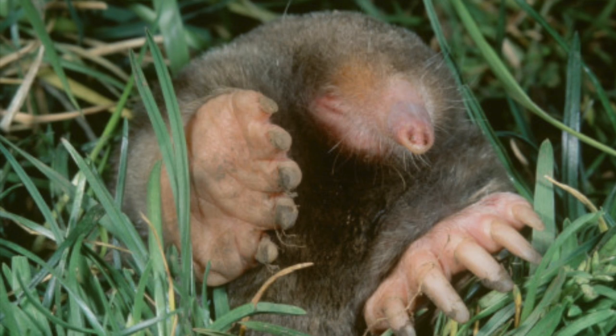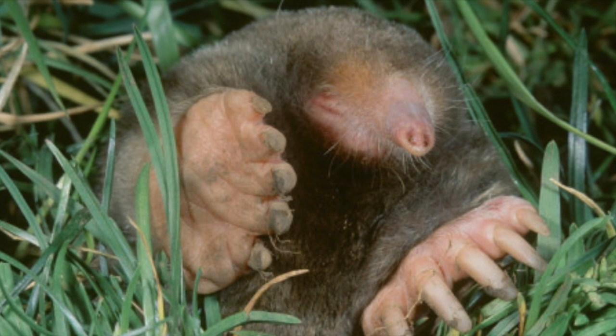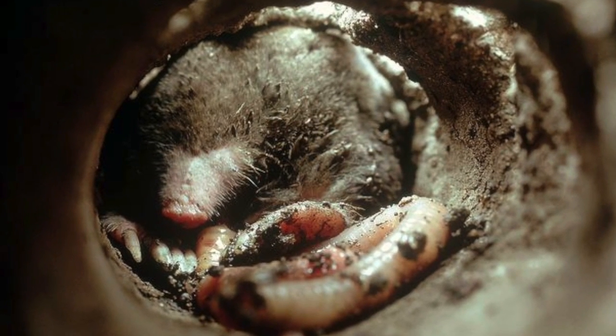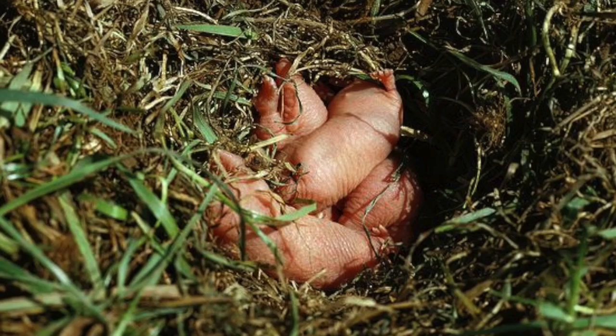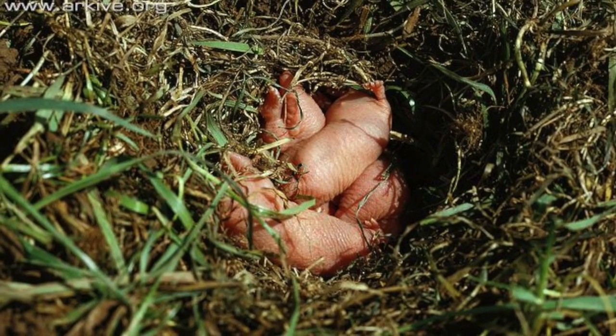Mating season is from March to May. Once a male mole finds a female, they mate in the female's burrow. She gives birth to about two to seven pups in a small chamber underground about the size of a football. Once born, the pups are naked and blind. The male will leave the female to take care of them, as moles are solitary animals and mating is one of the only reasons they come together.